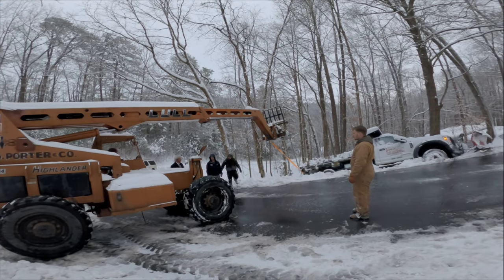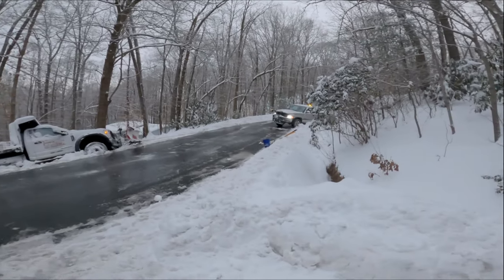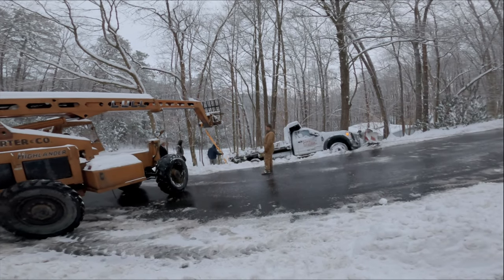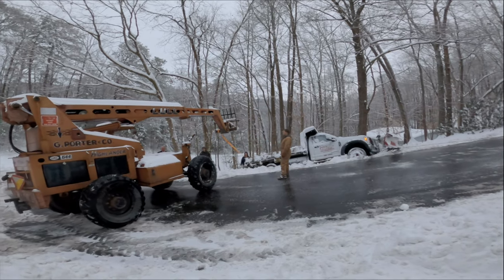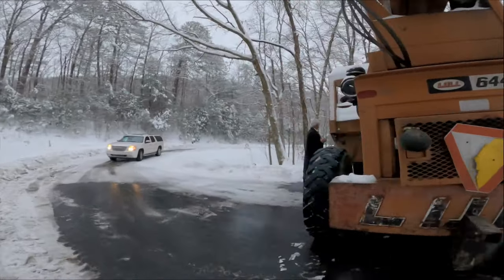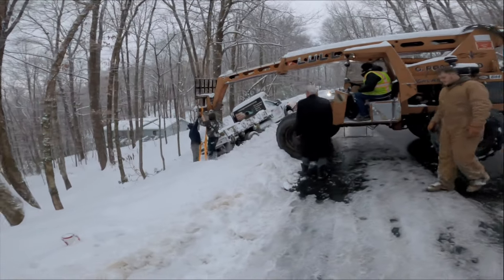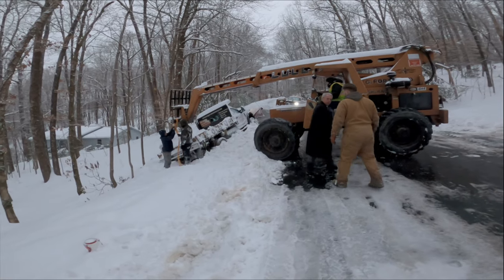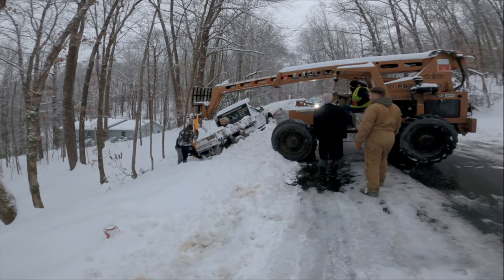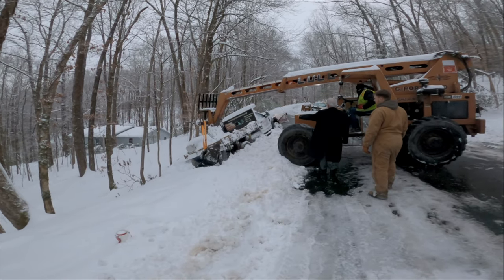Oh, he's rolling. Let's see how this goes. I'm gonna go around this side and get a close-up. I don't know about this — I don't think that thing's got enough to pick it up. Looks like it lifts big blocks up high on buildings — that's what it is.